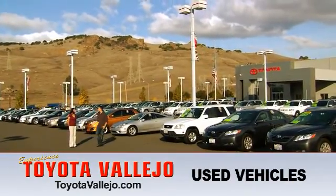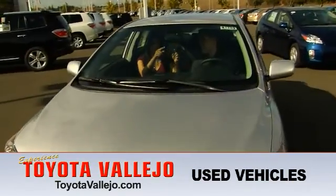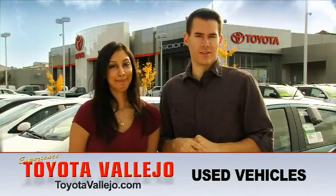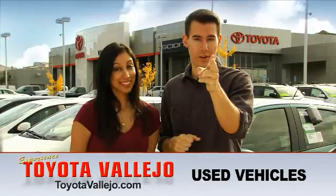There's so many used cars here. There's so many. You don't need one of those little trees. Well, that's really cool. And it's a huge lot. So now's the time to experience Toyota Vallejo.